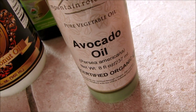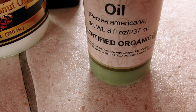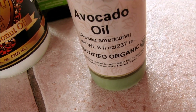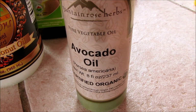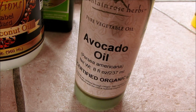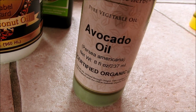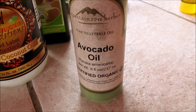Number two is avocado oil. Avocado oil is rich in vitamins, potassium, and due to its green color, it's rich in chlorophyll as well. It's anti-inflammatory and is actually immune-modulating, so it can help those with itchy skin conditions. It increases the collagen in the skin, giving the skin better elasticity, and it's good for all skin types as well.